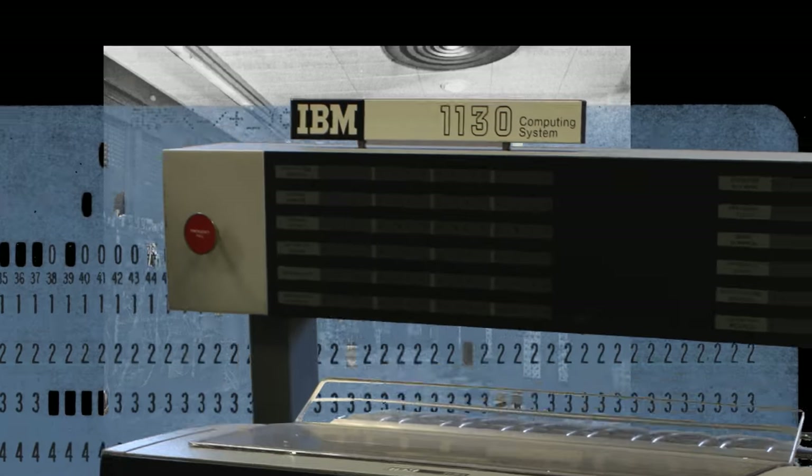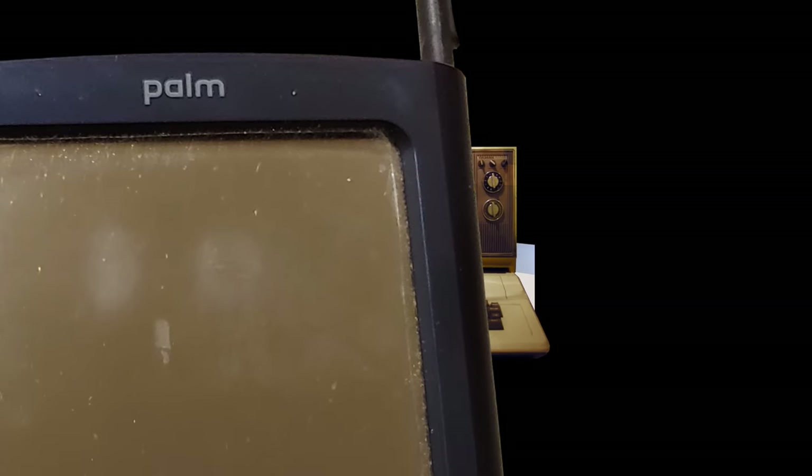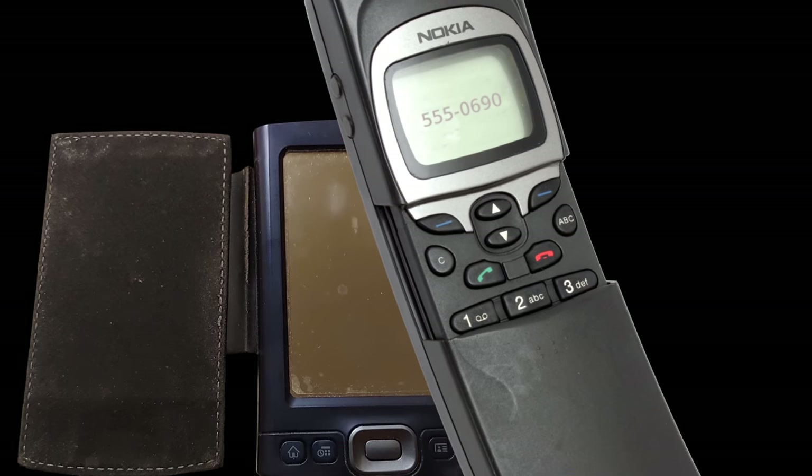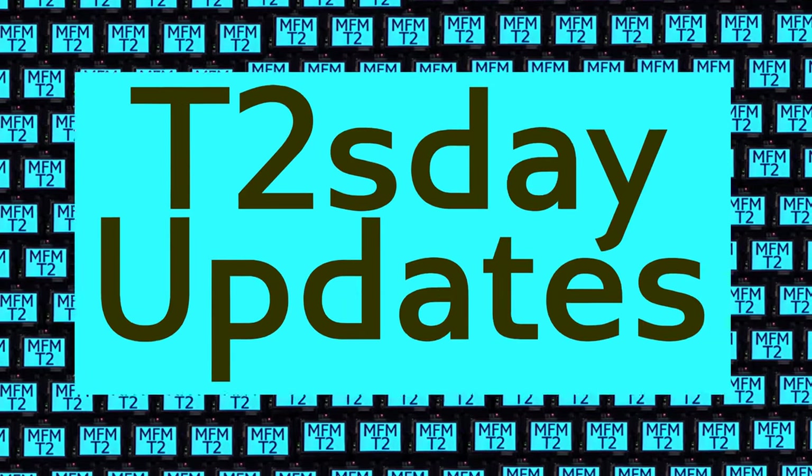Computers keep changing the world, but their power and safety is limited by their rigid design. The T2 Tile Project works for bigger and safer computing using living systems principles. Follow our progress here on T2's Day Updates. This is the 33rd T2's Day Update. Let's get into it.